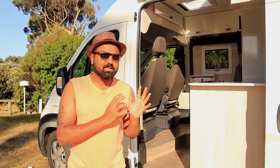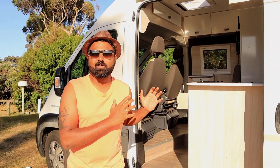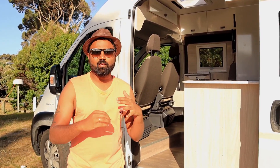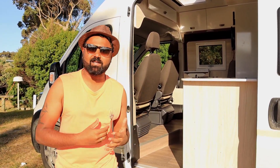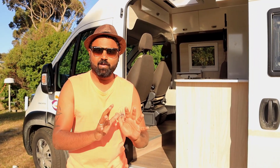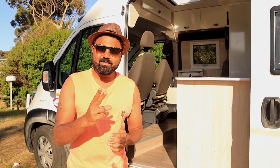Hello guys, welcome back to Travel Bugs. This video is going to be a full tour of our caravan. We hired a caravan for a Tasmanian road trip — we are newbies — so stay tuned.